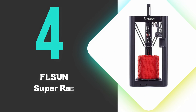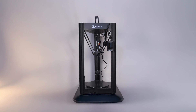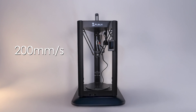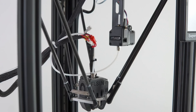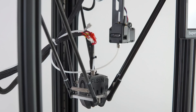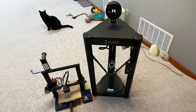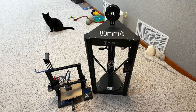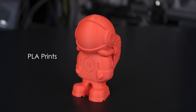At number 4, we have the FL Sun Super Racer. The Super Racer is a remarkably fast Delta-style 3D printer, capable of reaching print speeds up to 200mm per second, roughly three times faster than standard printers. The printer features linear rails on its vertical supports and a lightweight print head contributing to its speed capabilities. While it performs well at standard speeds around 80mm per second, pushing beyond this requires careful tuning, particularly for PLA prints where part cooling becomes a limitation.